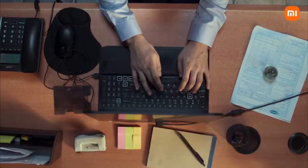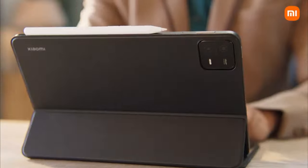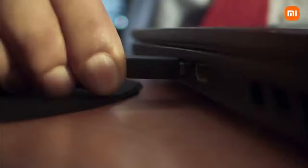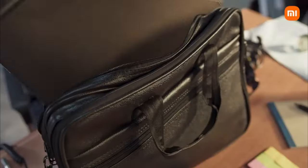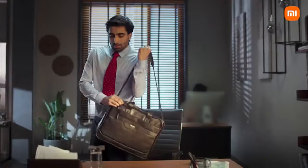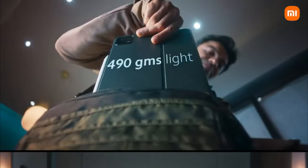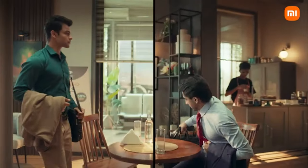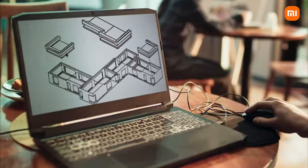Xiaomi Pad 6. The Xiaomi Pad 6 is a compelling mid-range tablet offering a well-rounded set of features and capabilities at a competitive price point. It showcases a sleek and modern design, a vibrant and responsive display, robust performance, and long battery life. The Pad 6's 11-inch IPS LCD display boasts a high resolution of 2880x1800 pixels and a speedy 144Hz refresh rate, resulting in vivid, sharp visuals with excellent viewing angles and a smooth, fluid user experience.